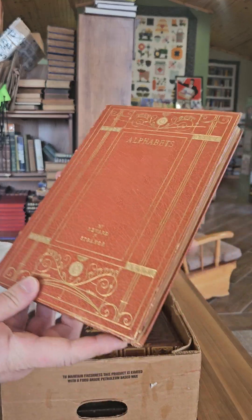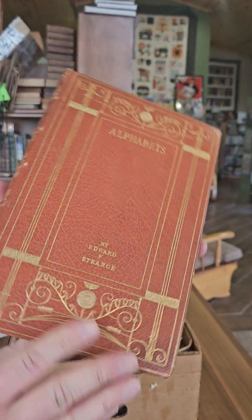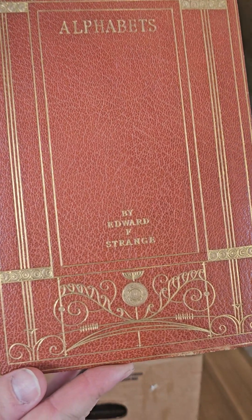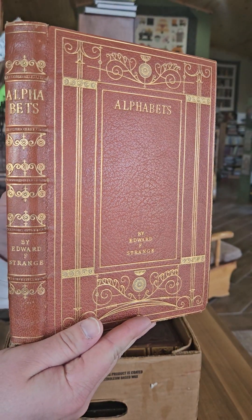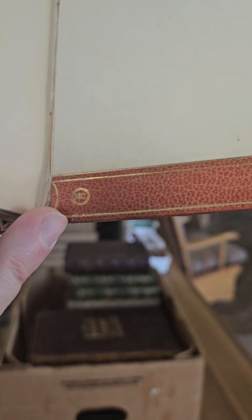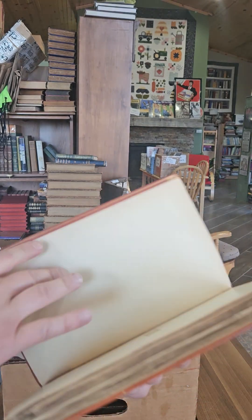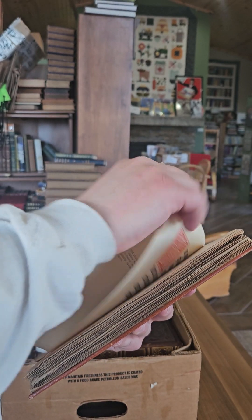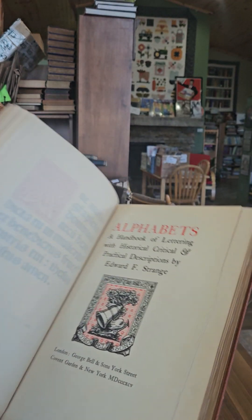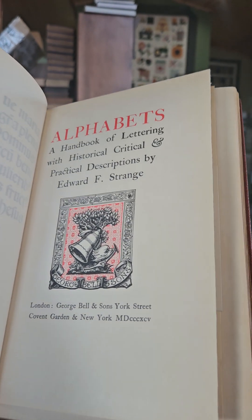Next we've got Alphabets by Edward F. Strange — again a really pretty binding. I don't know if you'd call this arts and crafts style or art nouveau, but it's a very unique and beautiful binding. This binding is actually signed in the back — I think that's the bookbinder's signature: 'MC.' I haven't been able to figure out exactly who MC is, but it is a really fantastic binding. It's titled Alphabets: A Handbook of Lettering with Historical, Critical and Practical Descriptions by Edward F. Strange, published in 1895.